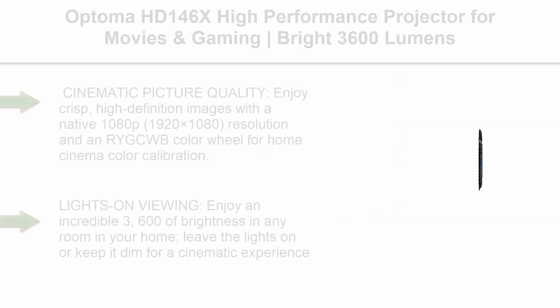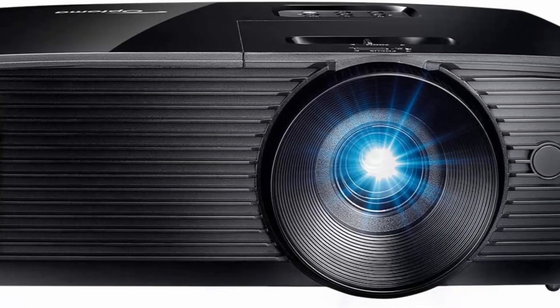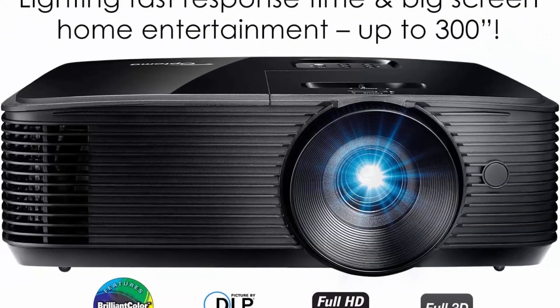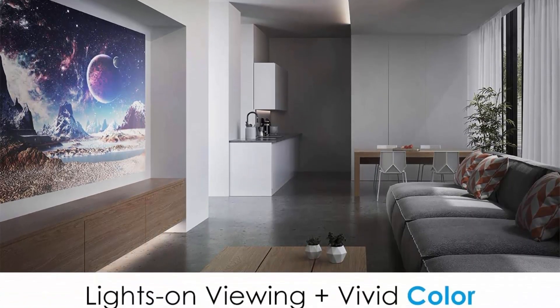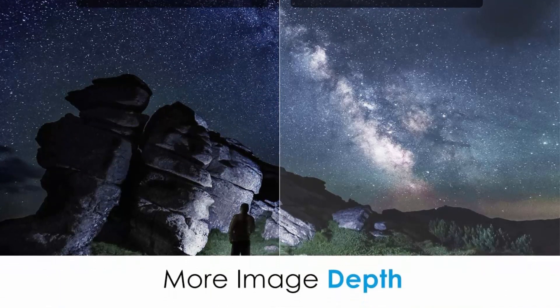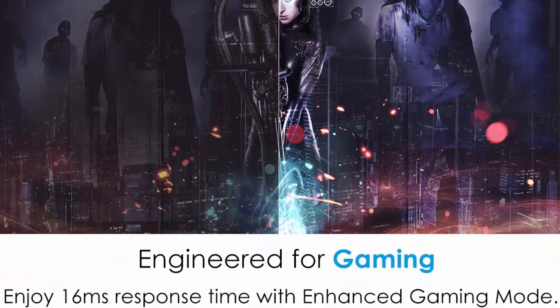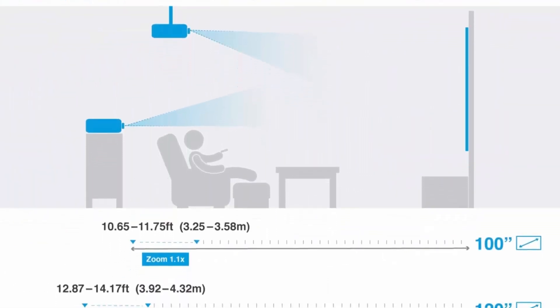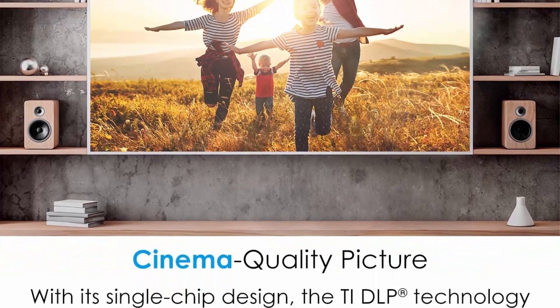Top 7: Optoma HD 146Xi — Performance Projector for Movies and Gaming, Bright 3600 Lumens, DLP Single Chip Design, Enhanced Gaming Mode, 16ms Response Time. Cinematic picture quality: enjoy crisp, high-definition images with native 1080p (1920x1080) resolution and an RYGCWB color wheel for home cinema color calibration. With DLP-DMD single chip design, it ensures perfect image alignment combined with high brightness. Enhanced gaming mode enables lightning-fast response time, boosting shadows and dark scenes for greater visibility of impending obstacles.